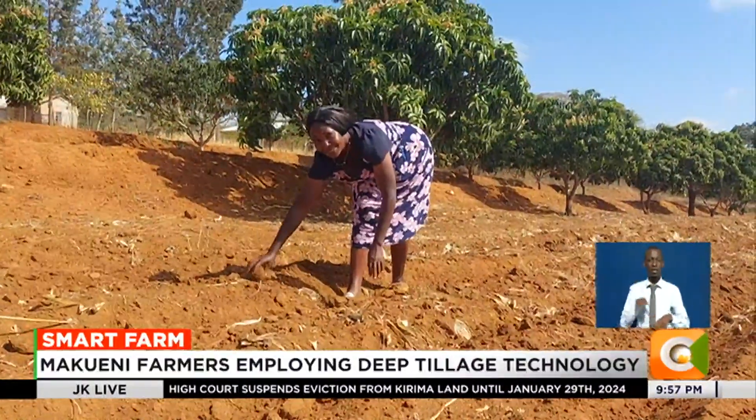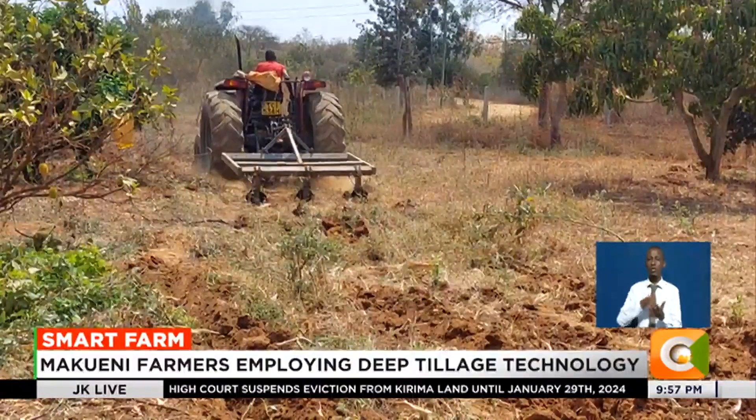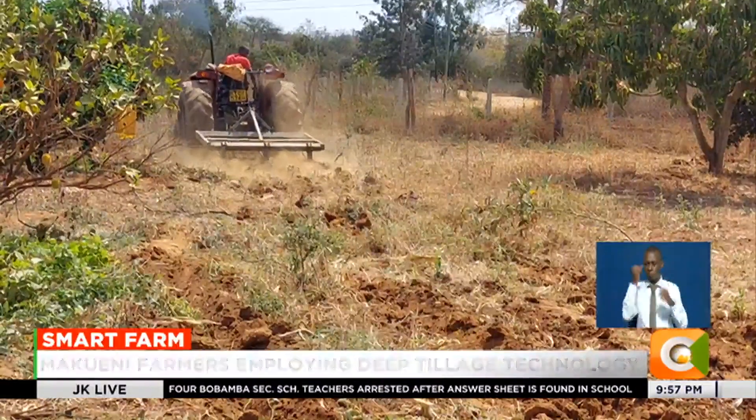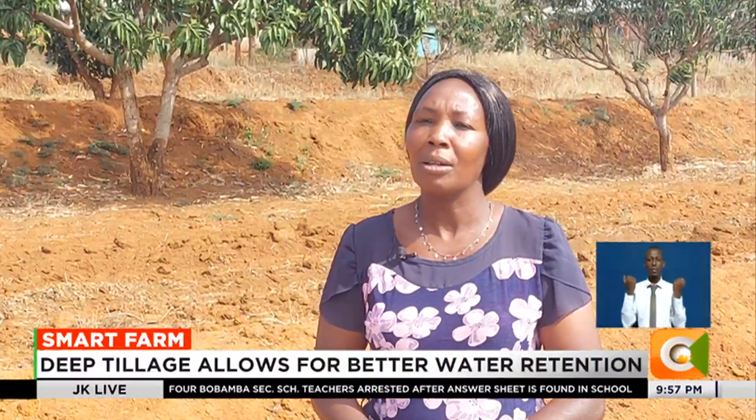Ann Mwema, a small-scale farmer from Kiatine Village in Wote, Makweni County, has embraced the deep tillage farming technique to cope with the changing weather patterns.